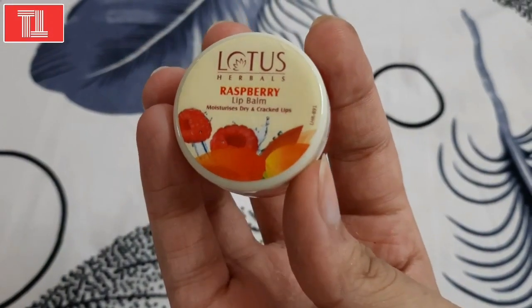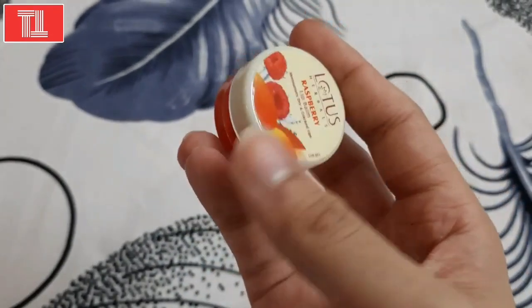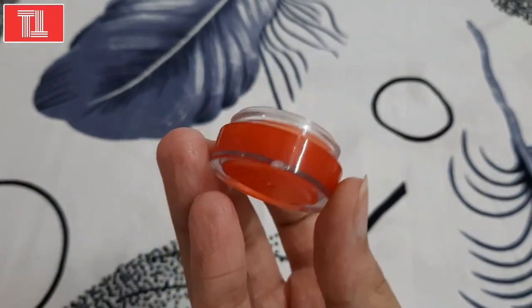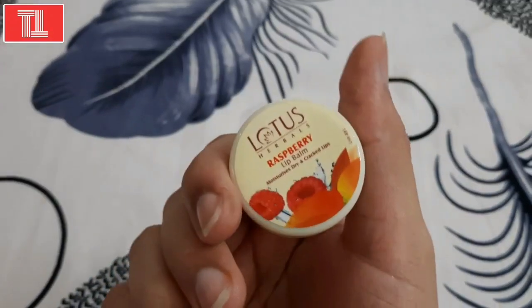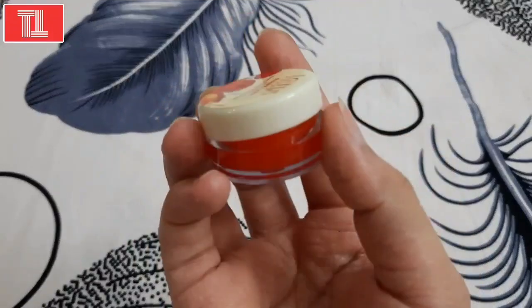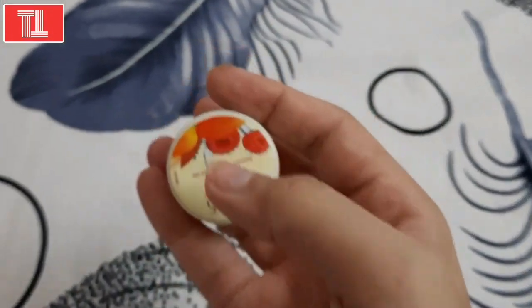For lips, you could use this Lotus Herbals Raspberry lip balm. It is the best lip balm I have ever used. You can also use it in summers because it has a very light texture and is not greasy. It works well for your lips and I especially recommend this — it is my favorite.